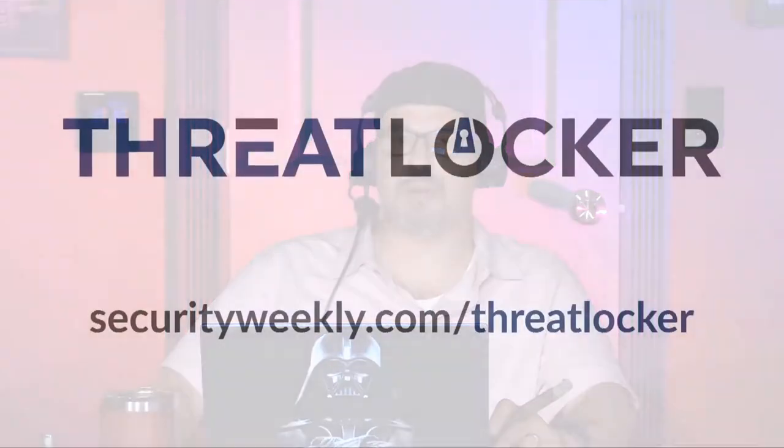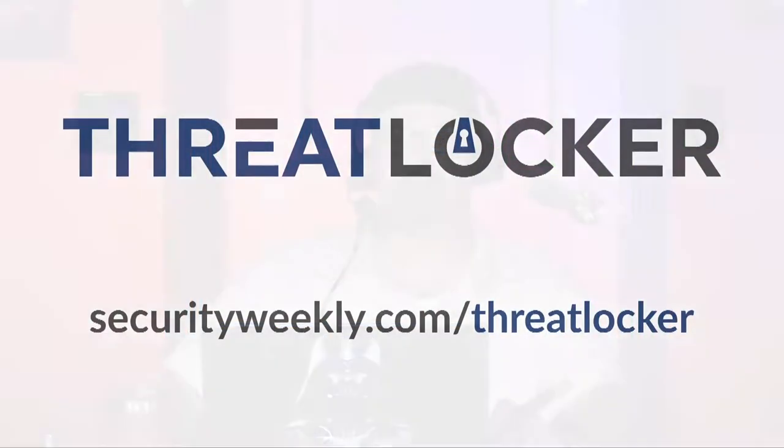The less ways an attacker has to get into your system, the less likely they are to do that. Then you're not going to bed at night hoping your antivirus is going to detect the latest piece of ransomware. For folks that want to learn more and get a demo, visit securityweekly.com/threatlocker. Danny, thank you so much for appearing on Security Weekly. Thank you, Paul, for having me. We'll take a short break and come back with some more interviews.